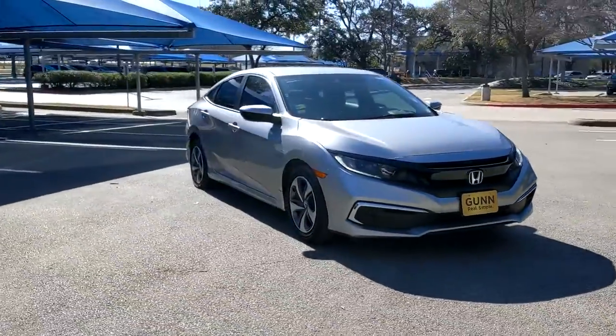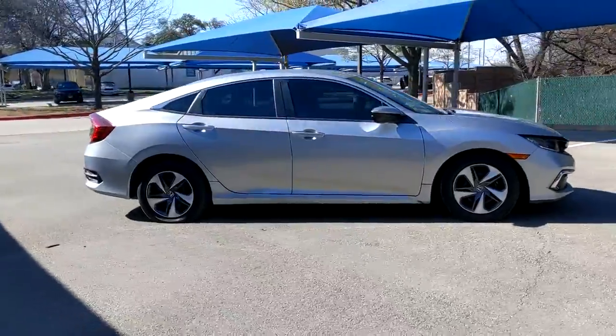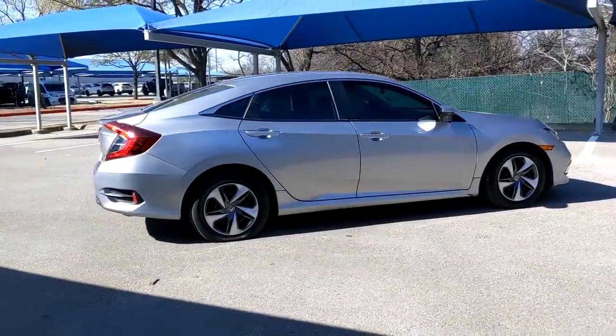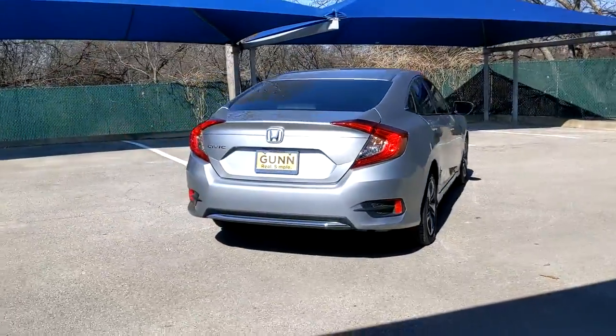Go home happy with the 2019 Honda Civic. With less than 45,000 miles on the odometer, this vehicle stands out from the rest. Experience the perfection that is the Civic sedan.